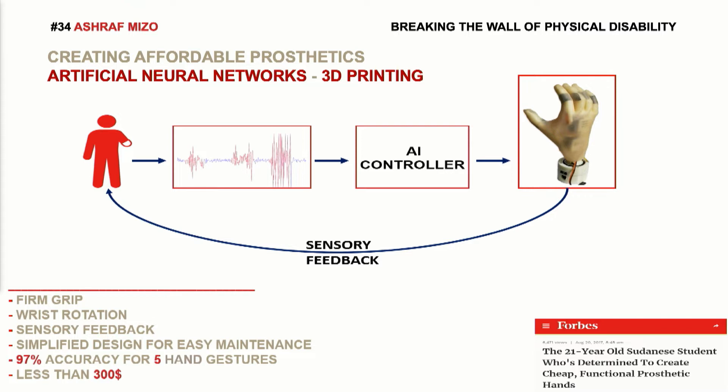Whenever you want to make a hand gesture, the brain sends an electrical signal to the muscles causing that gesture. We developed an artificial neural network that reads the electrical signals from the residual limb of the amputee and decides what gesture he's trying to make.